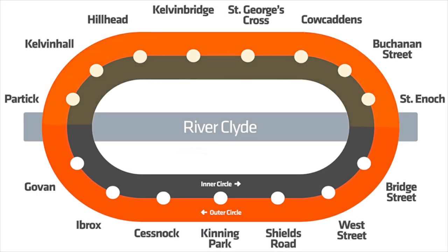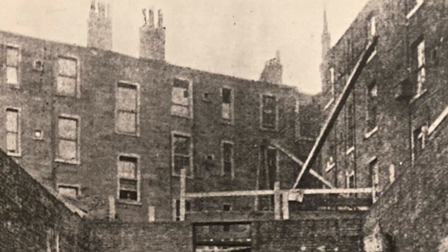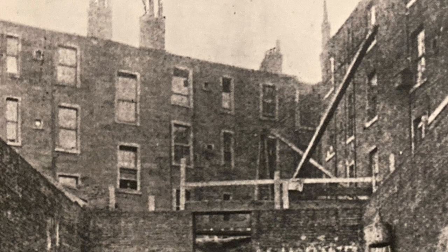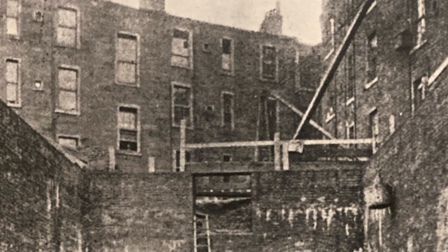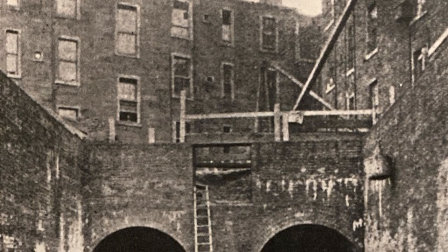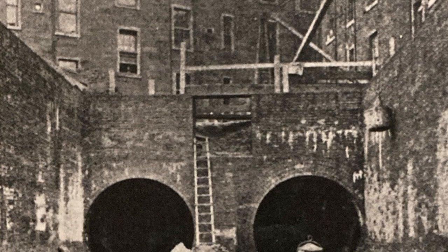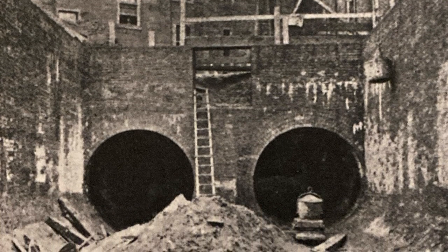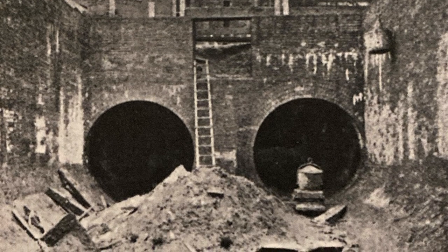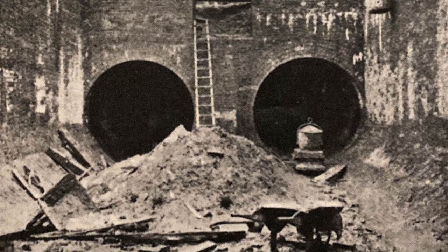When the subway was being built, it was essentially treated as two separate tunnels, one north and one south. Due to variations in geography within the city, a combination of different engineering techniques were required. South of the Clyde, the soil generally consisted of clay, sand and mud, meaning the shallow cut-and-cover method of tunnelling could be adopted. Further north, however, the land was more rocky, meaning blasting had to be employed. Because of this, the depth of the subway varies considerably — at Kenning Park the tunnels lie just seven feet below ground, whereas they plunged down to 155 feet at a point between Hillhead and Kelvin Bridge stations.